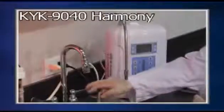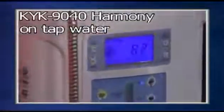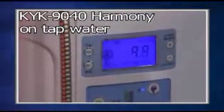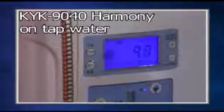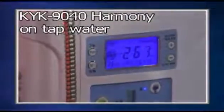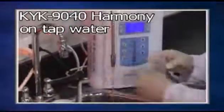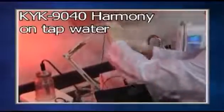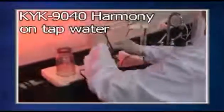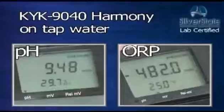Next is the KYK 9040 Harmony. The KYK has a pH of 9.48 with an ORP of minus 482.